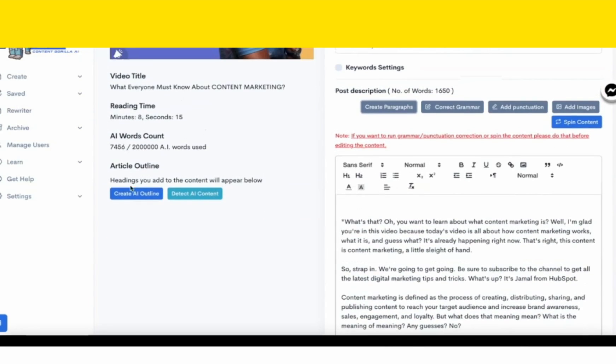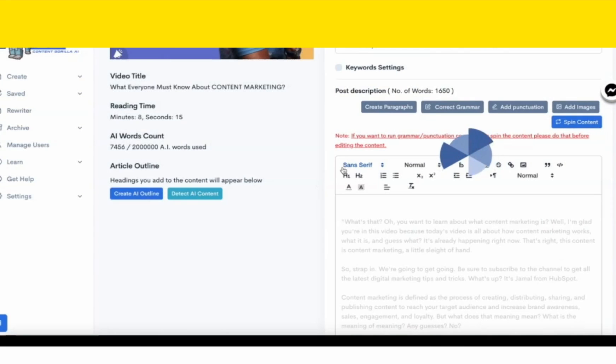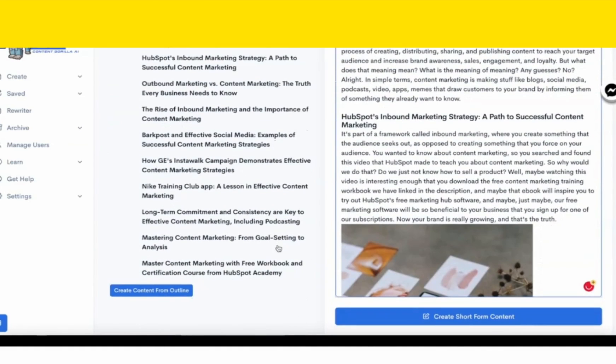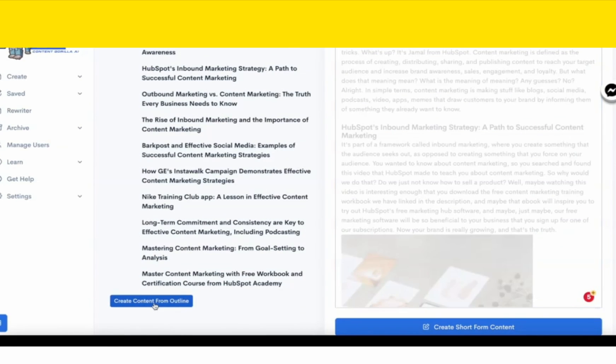Another new feature is the create AI outline feature. In just one click, I can give it a little bit of context about the content and it's going to generate an outline for me to follow and automatically create headlines out of it. The content outline has been created and on the left it has taken those paragraphs, sent them to the AI, and generated headlines to use along with the content — a complete content outline. Now I can simply click one button and it's going to completely remove everything fetched from the YouTube video and create 100% unique content using AI.